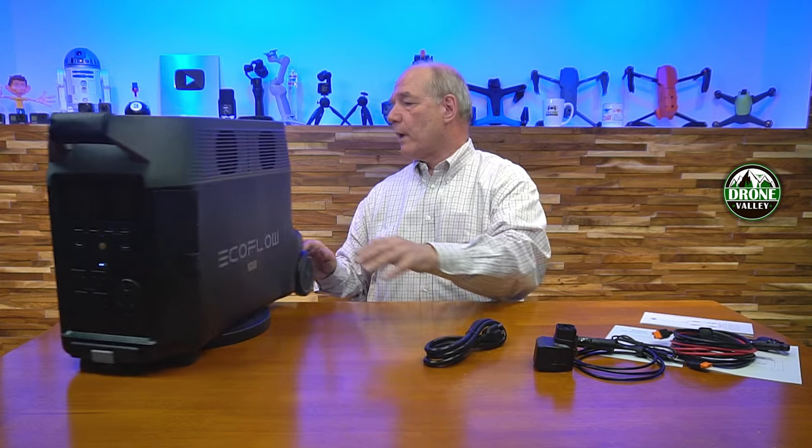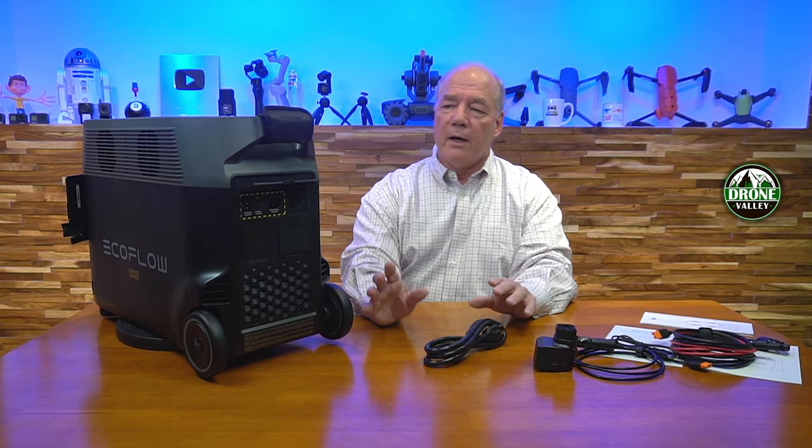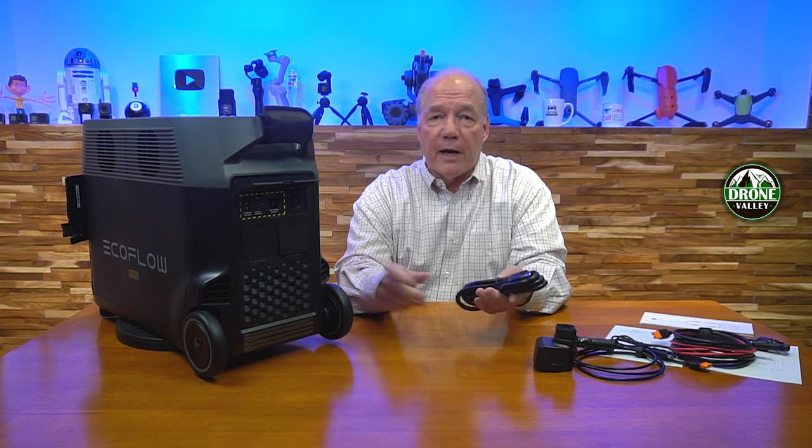You have three different ways you can charge it. You can plug it directly into the unit and into a wall outlet. You'll notice there's no external charging brick, and that's one of the innovations that EchoFlow has pioneered. A lot of other portable power stations have an external charging brick, just like on your computer.